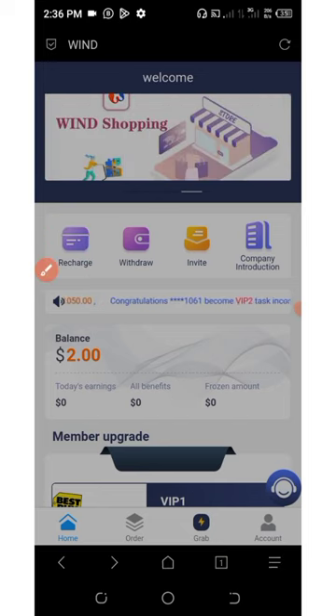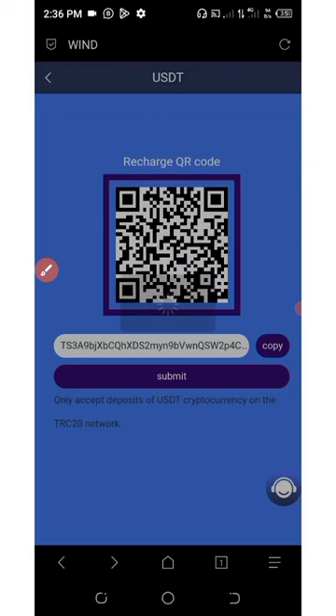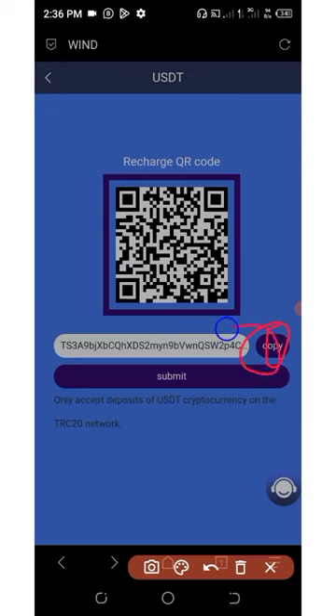Click on the recharge button, then copy the address shown by clicking the copy icon. Go to any wallet that has USDT on it and make a payment of USDT TRC20 to that address. After you submit the deposit, click on submit and your money will be deposited instantly. Make sure you deposit at least $2 — anything below $2 will not be credited.